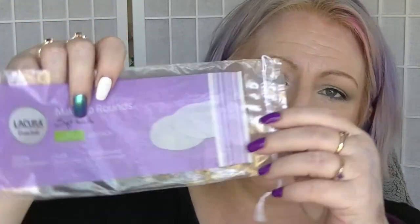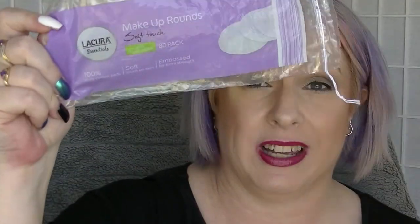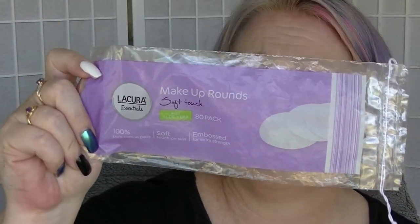I finished a packet of the Lecura makeup rounds. I rebuy these ones over and over again from Audis. They're relatively good value, they do the job, and they're cheaper than pretty much everywhere else that I buy them. So you'll probably always see these in one of my empties. If you can hear what sounds like music in the background, it's probably my daughter playing her ukulele.